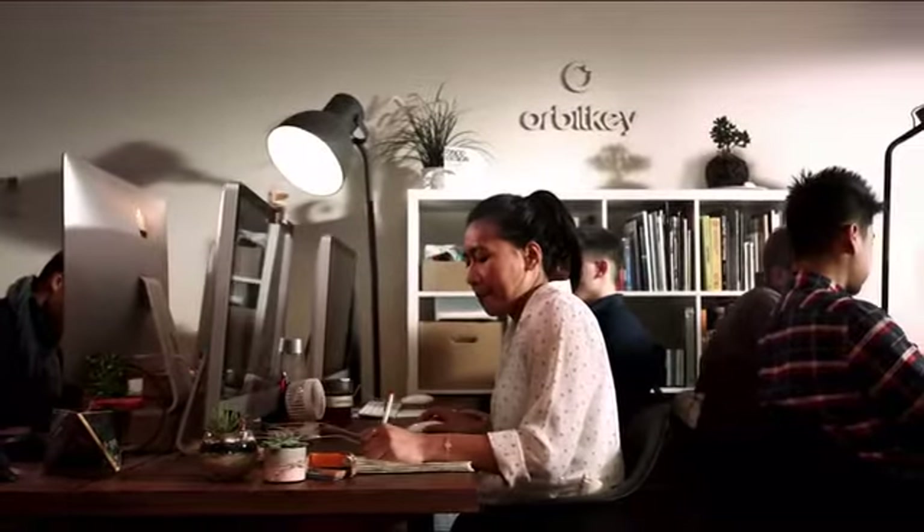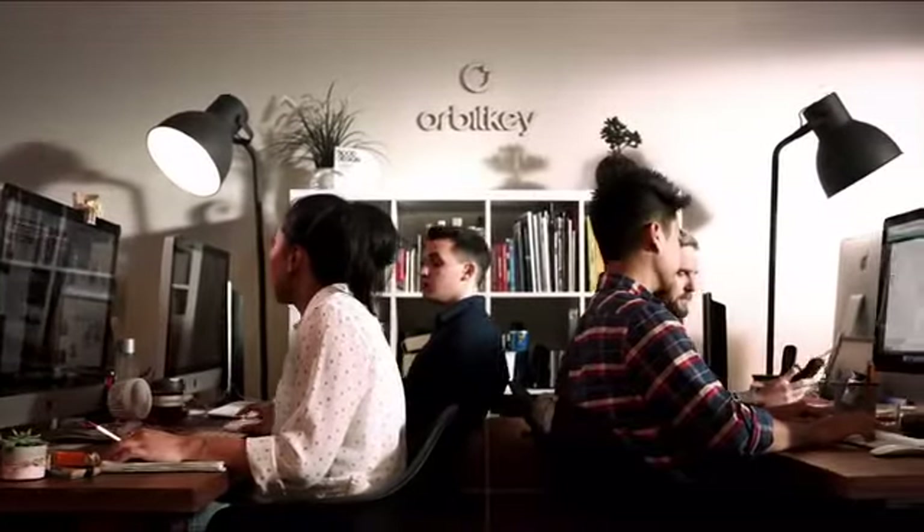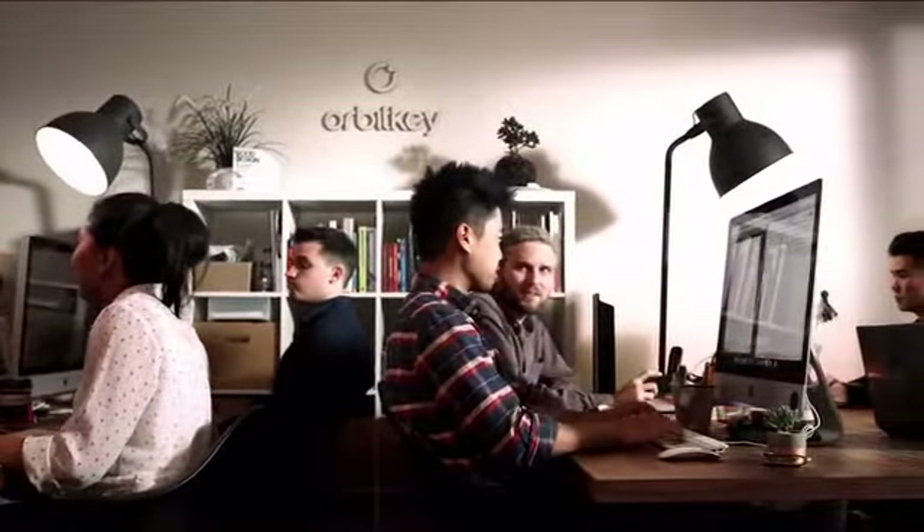Over the last couple of years, Orbit Key has flourished into an ever-growing team of passionate individuals. Their core focus is you — they've been working tirelessly to provide you with the best alternative to the key chain.